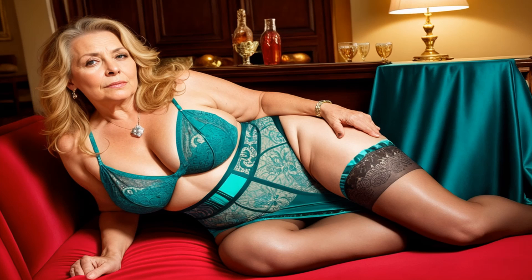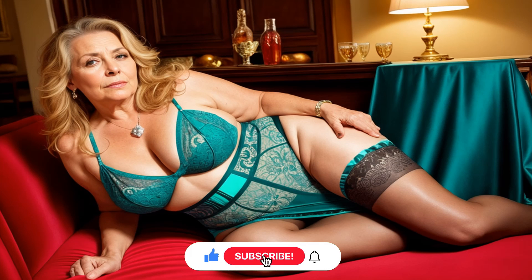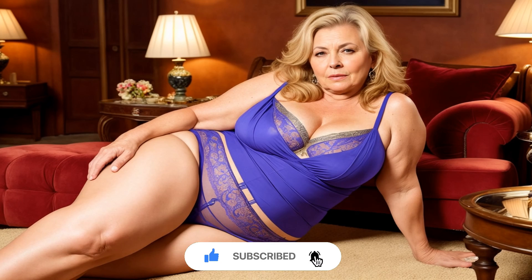Look two: casual elegance. Grab a flowy midi dress, belted at the waist for definition, and slide into some ankle boots. Throw on a denim jacket for a touch of cool. It's comfy, cute, and oh so elegant.